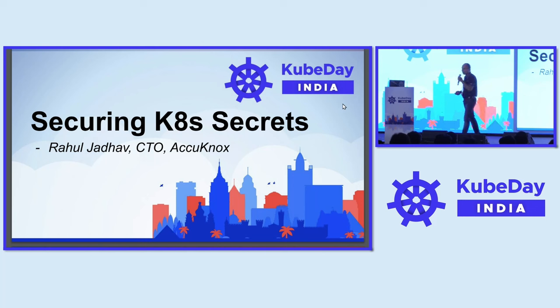I'm Rahul Jadov, one of the co-founders and CTO of Acunox. We are a security organization, and we are very paranoid about managing secrets for two reasons. As a security organization, it's very important to keep our secrets secure. And secondly, we are also dealing with some of the secrets that we are managing on behalf of our customers. So when we started looking at the secrets, we started looking at what is the worst thing that can happen.